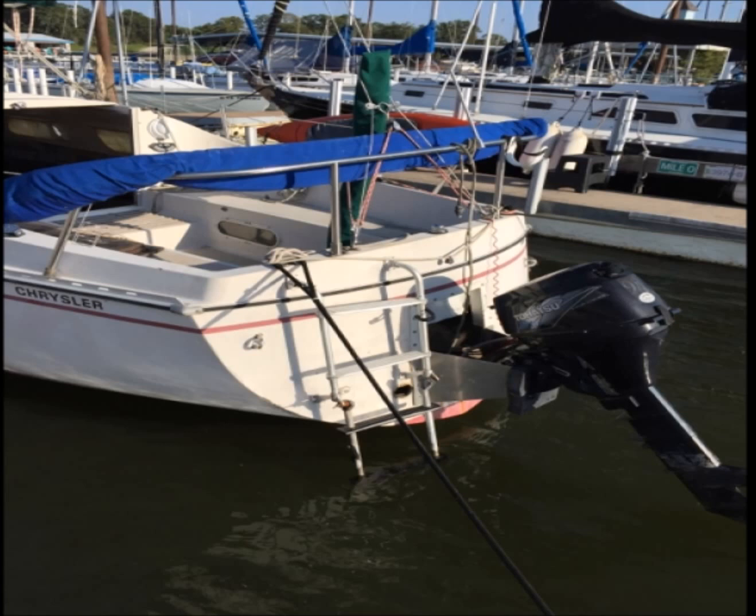No trailer comes with this boat. The boat is offered at Twin Cove Marina in Flower Mound, Texas. To get more information or to contact the owner, visit boatersnet.net. Thanks.